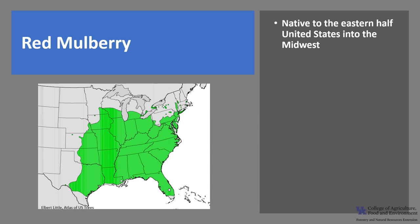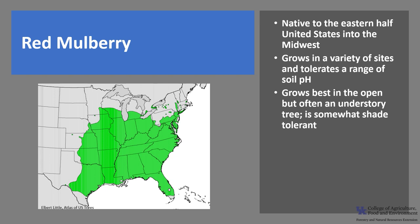Red mulberry is native to the eastern half and Midwest of the United States, from New York south to Florida and west into Texas and Kansas. It grows on a wide variety of sites, including moist, well-drained soils of coves and floodplains, field borders, and pastures, and it tolerates a wide range of soil pH. It grows best in the open but is often an understory tree and is somewhat shade tolerant. This species attains its largest size in the Ohio River Valley and reaches its highest elevation in the southern Appalachian foothills.